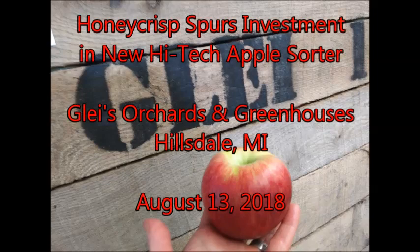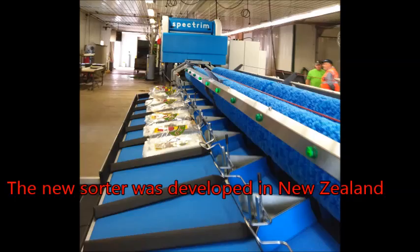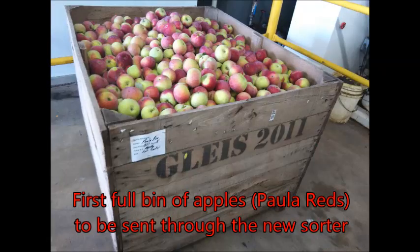Glyse has a new apple sorter that detects both internal and external defects, but such sophisticated technology requires a good deal of machine learning. Today was the first day they sent a full bin of apples through it to begin that training process.